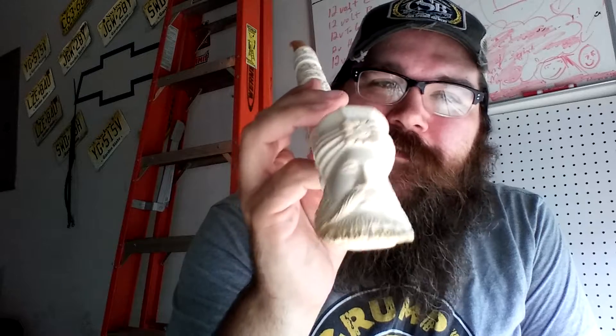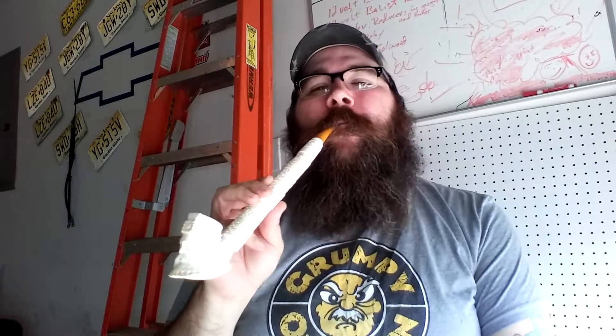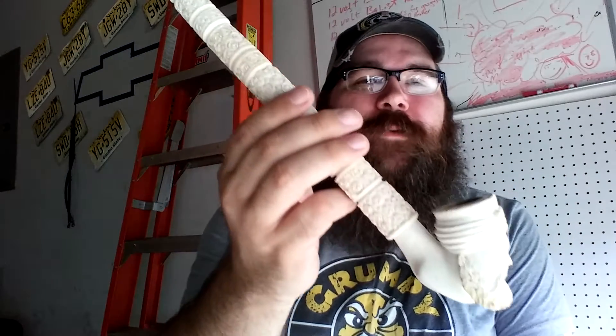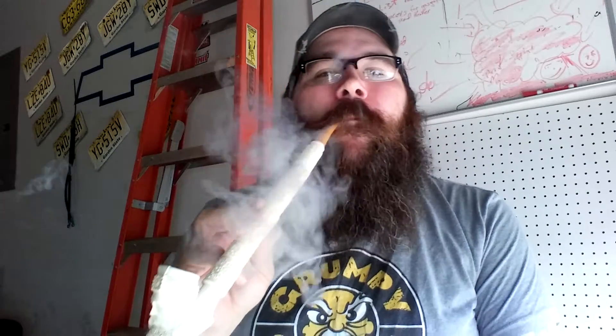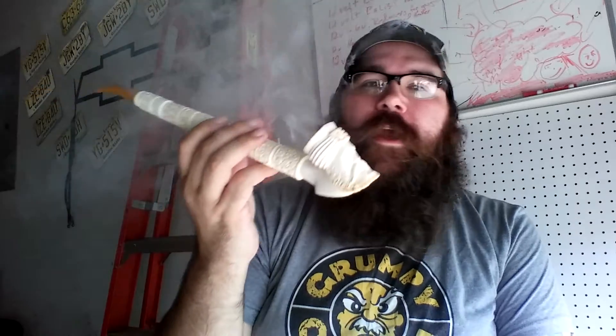eBay deals are real — gotta be careful, stay away from the Bay, because you'll wind up with more pipes than you ever need, especially stupid crazy pipes like this. I can't wait for fall to come around and sit by a campfire with this monstrosity, looking all regal.